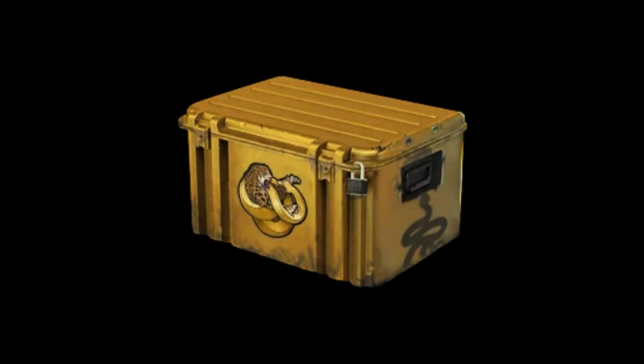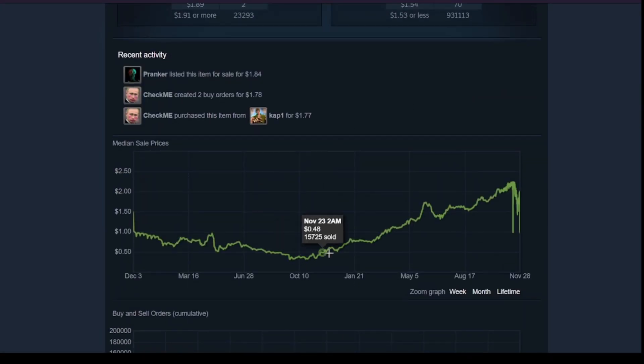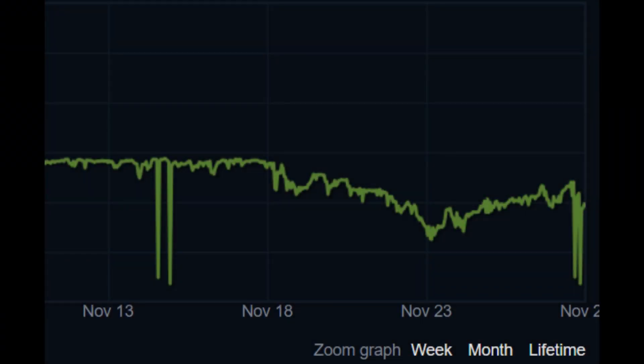The Broken Fang case was released in December 2020 and after the M4A1-S buff in 2021 it just blew up in price. But now the price has gone down and it's a good moment to buy a couple of them right now.